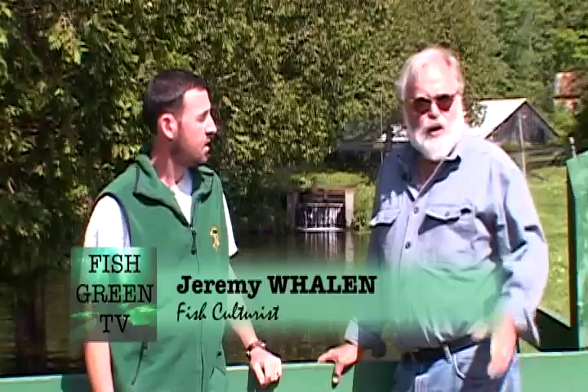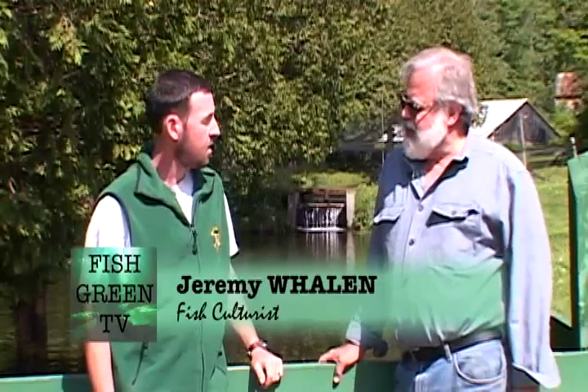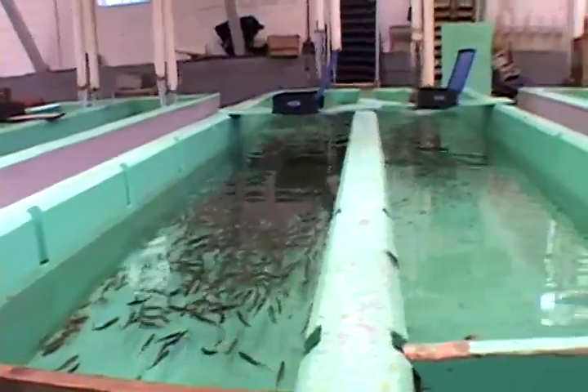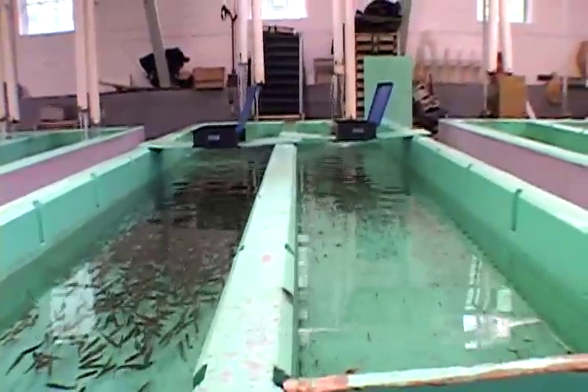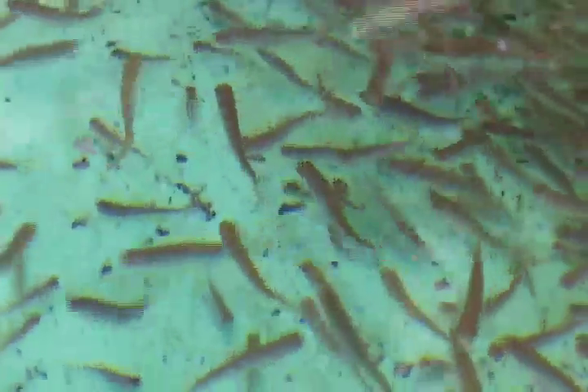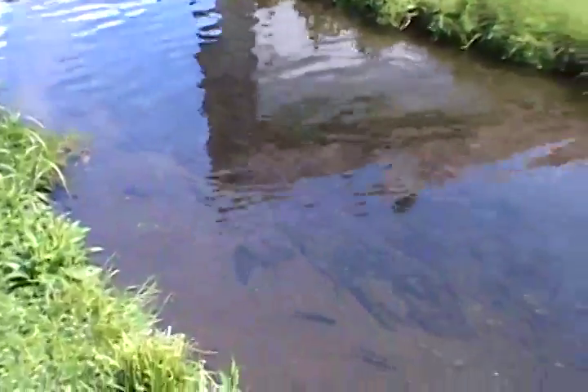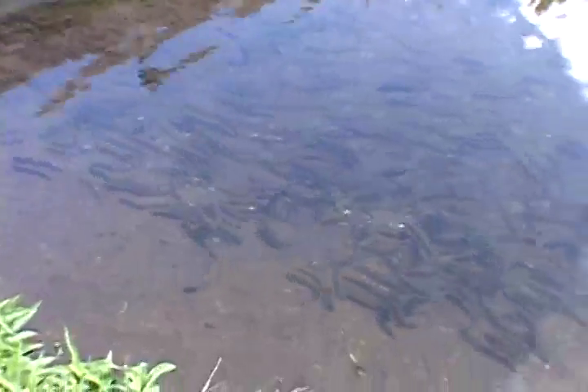We're here today with Jeremy Whalen. Jeremy, there appears to be primarily brook trout here — do you raise any other fish? Yes, we raise rainbow trout also. This is the first year that this facility has raised rainbow trout, due to disease concerns on Lake Champlain. The emergence of VHS in the Great Lakes has changed how we've done our stocking here in Vermont. They built this hatchery in 1891.